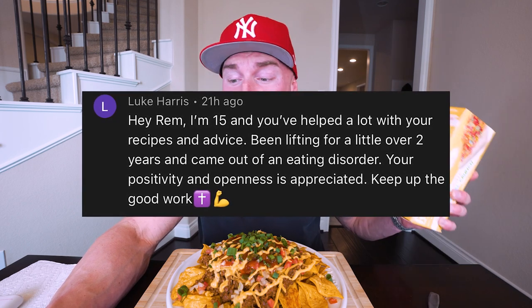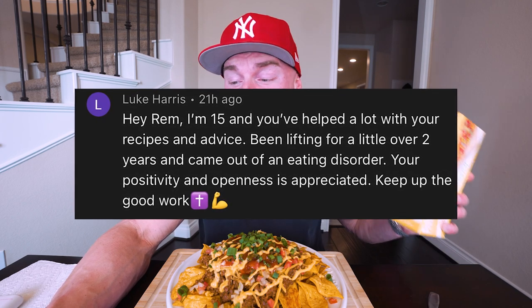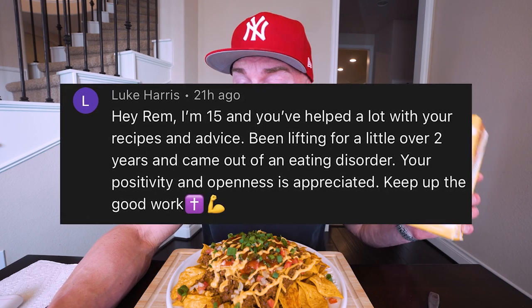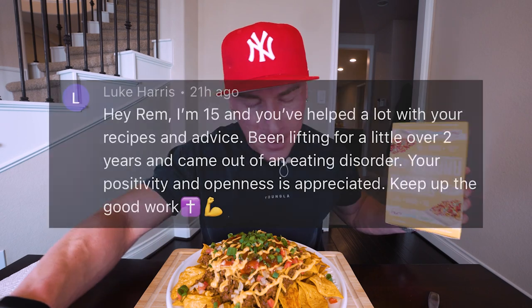The giveaway winner is Luke Harris, who commented: 'Hey Rem, I'm 15 years old and you've helped a lot with your recipes and advice. I've been lifting for a little over two years and I just came out of an eating disorder. Your positivity and openness is appreciated — keep up the good work.' Shucks man, appreciate you for reaching out. The thing that struck me about this comment was your age.